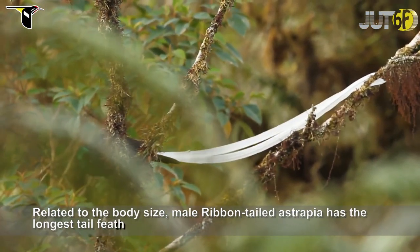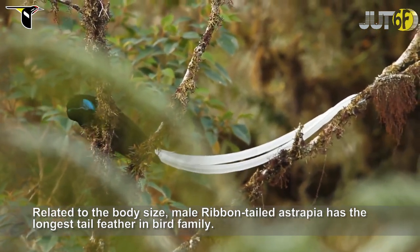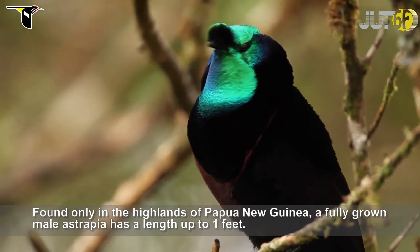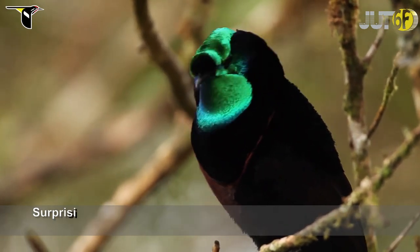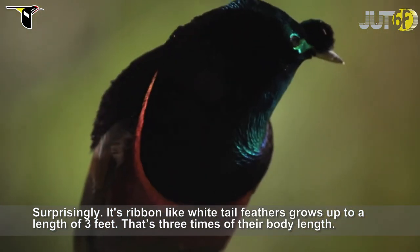Related to body size, the male ribbon-tailed astrapia has the longest tail feather in the bird of paradise family. Found only in the highlands of Papua New Guinea, a fully grown male astrapia has a body length of up to one foot. Surprisingly, its ribbon-like white tail feathers grow up to a length of three feet — that's three times their body length.